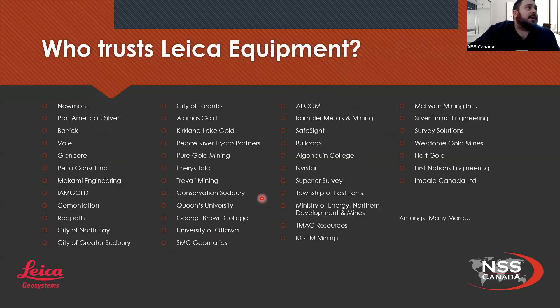So who trusts Leica equipment? We have a nice big list of some of our best clients. Obviously I can't put them all on here, but these are some that came to mind. These clients trust our Leica equipment from every segment — that can include total stations, GPS, scanners — and they also call us for different surveying solutions.